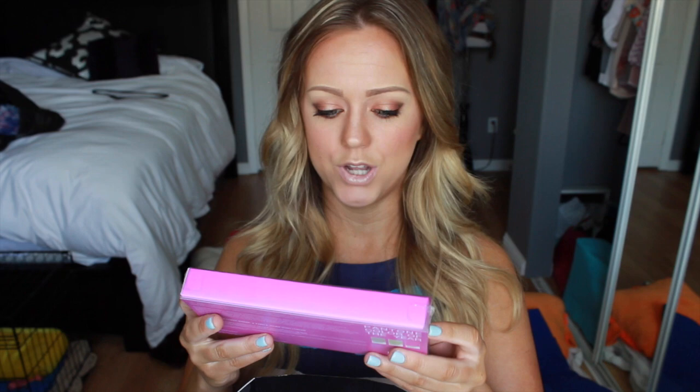The next product is the Becca Matte Skin Shine Proof Foundation in the color Nude. I'm actually in the middle of filming a first impressions of this, so we're putting it to the test right now to see if it really is shine-proof on my oily skin.